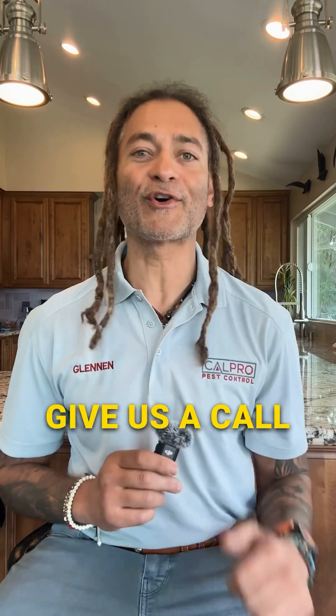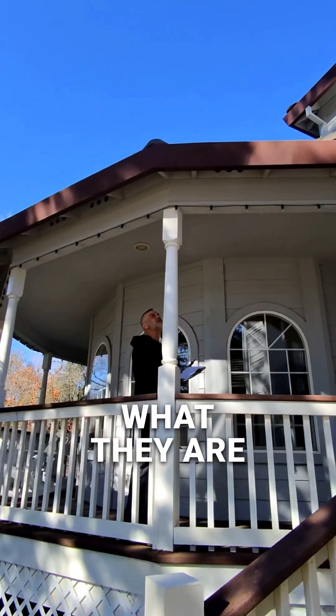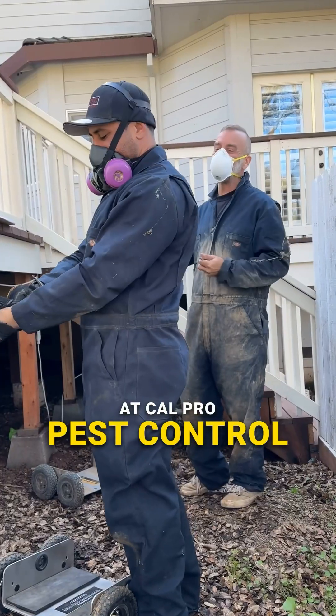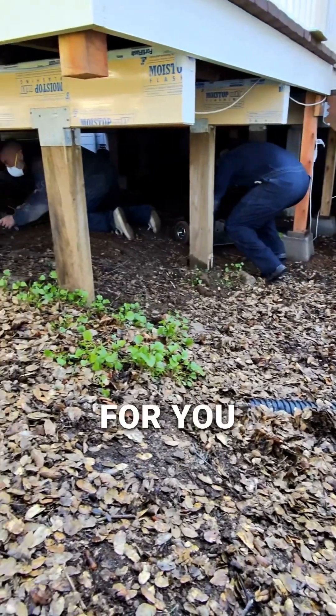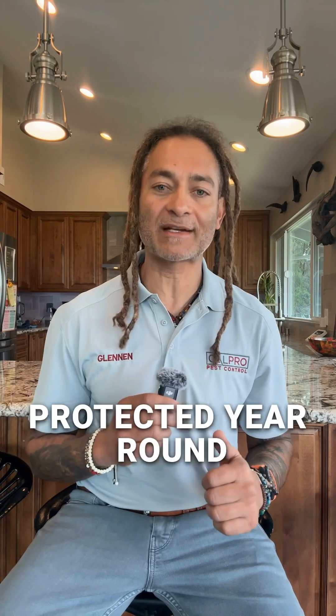If you're unsure, don't guess — give us a call. If you find flying insects around your home and aren't sure what they are, let the experts at Calpro Pest Control identify them for you. Call us today for a free consultation and keep your home protected year-round.